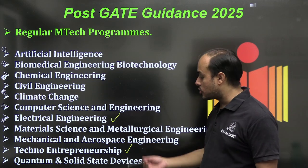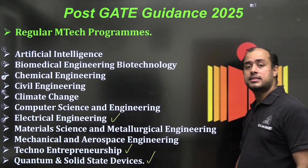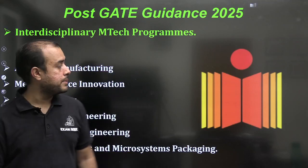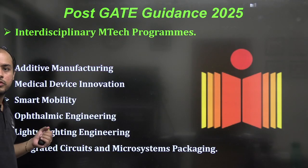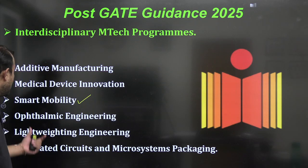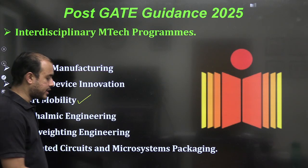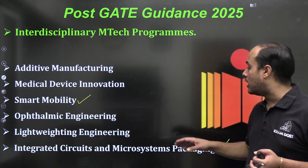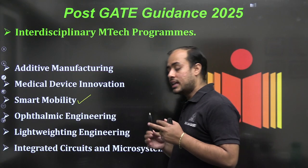Techno-Entrepreneurship can be of interest to many people who want to get into entrepreneurship. There's also Quantum and Solid State Devices, which is related to VLSI. Interdisciplinary programs include Additive Manufacturing, Medical Device Innovation, Smart Mobility (Electric Vehicle), Ophthalmic Engineering, Lightweight Engineering, and Integrated Circuit and Microsystem Packaging — essentially a high level of VLSI engineering covering IC packaging.